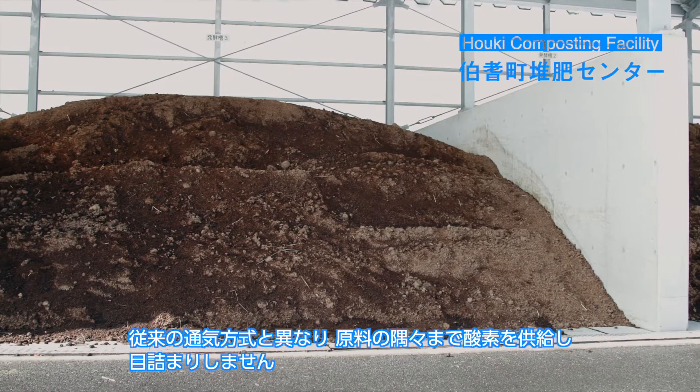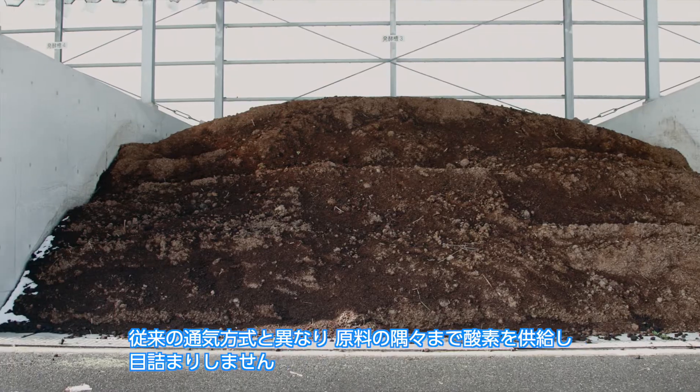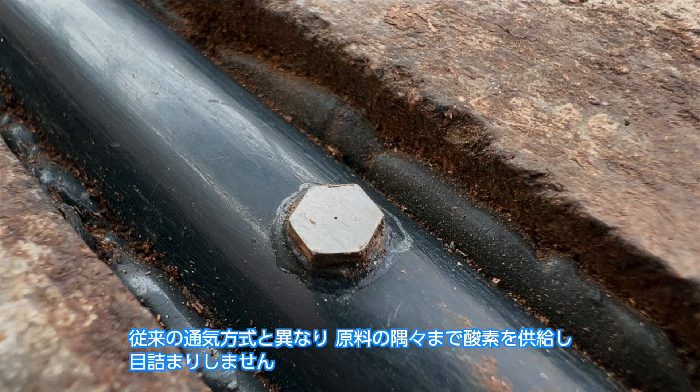The secret of EasyJet is in its independently developed special nozzle. Unlike conventional ventilation systems, it allows an even supply of oxygen without clogging.